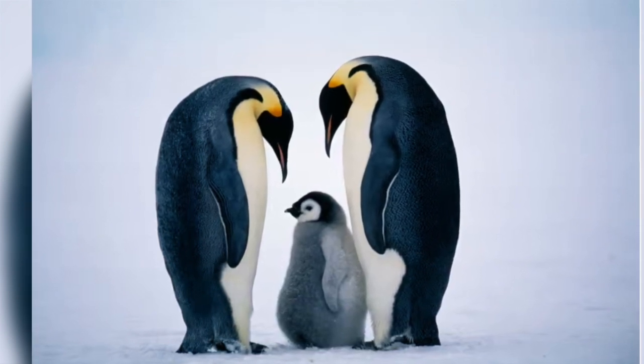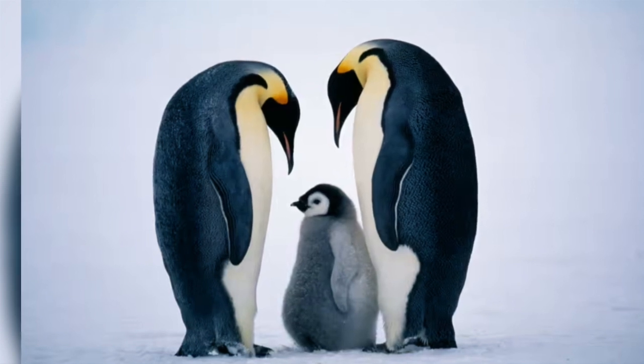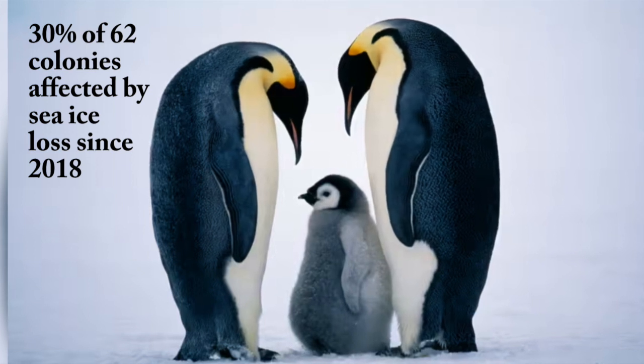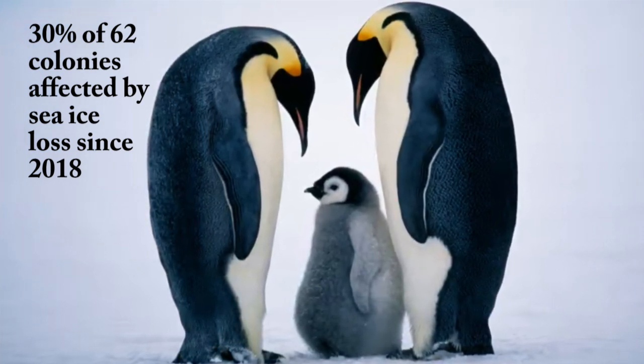So what does this say about the future of the iconic emperor penguin? Already, about 30% of the known 62 emperor penguin colonies in Antarctica have been affected by partial or total sea ice loss since 2018.